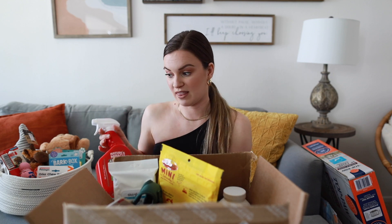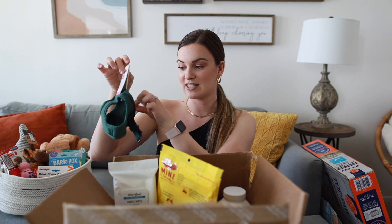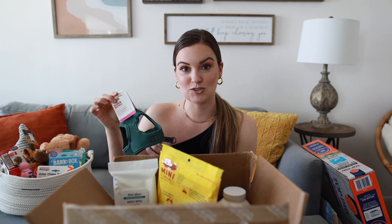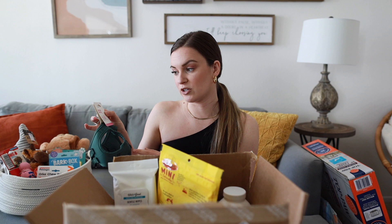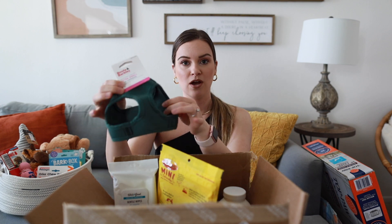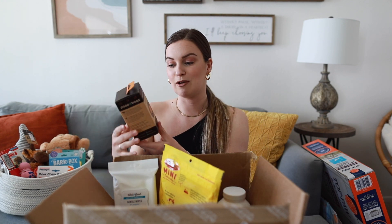Next up I have her harness. She is going to be really tiny so I'm not a hundred percent sure if this will fit her, but I just wanted to have one on hand. This is the Boots and Barkley brand from Target in an extra small and it's a really pretty green color.